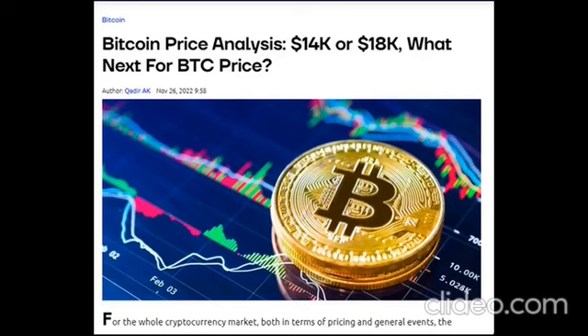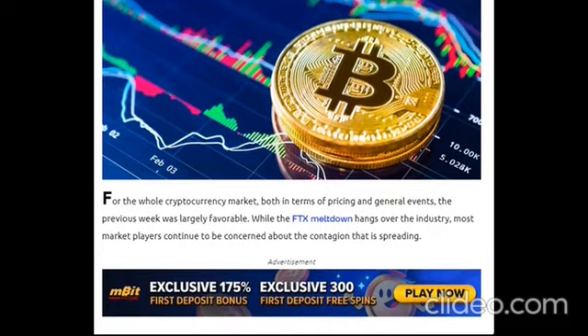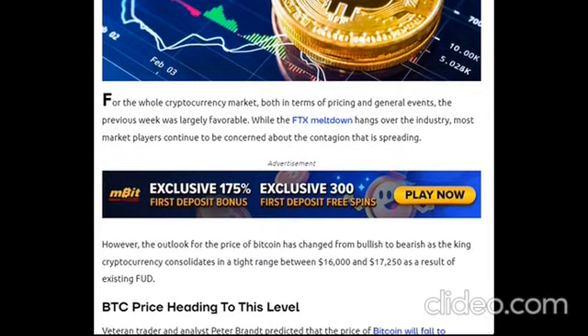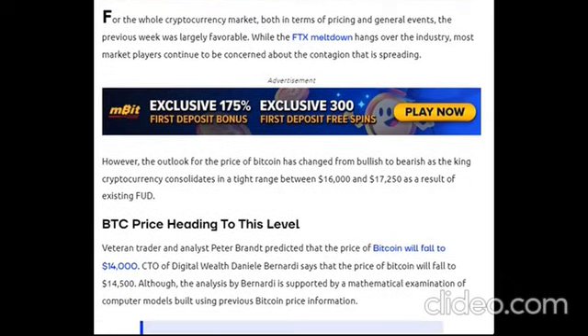Bitcoin price analysis: $14,000 or $18,000 — what's next for BTC price? For the whole cryptocurrency market, both in terms of pricing and general events, the previous week was largely favorable. While the FTX meltdown hangs over the industry, most market players continue to be concerned about the contagion that is spreading. However, the outlook for the price of Bitcoin has changed from bullish to bearish as Bitcoin consolidates in a tight range between $16,000 and $17,250 as a result of existing FUD.